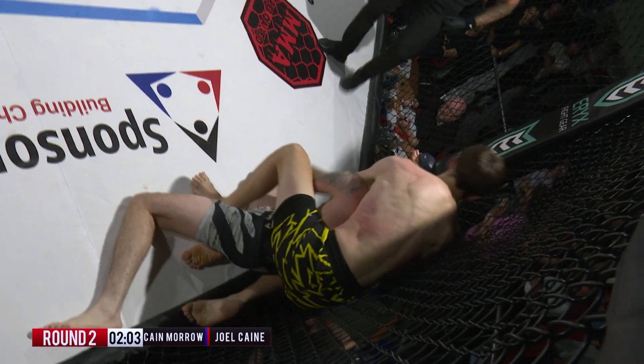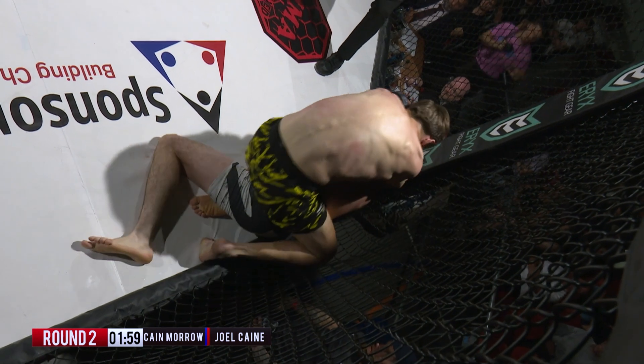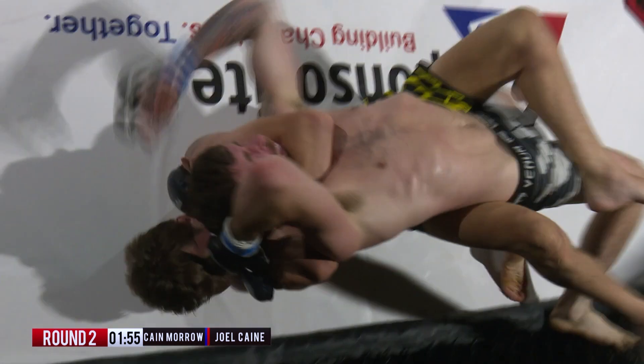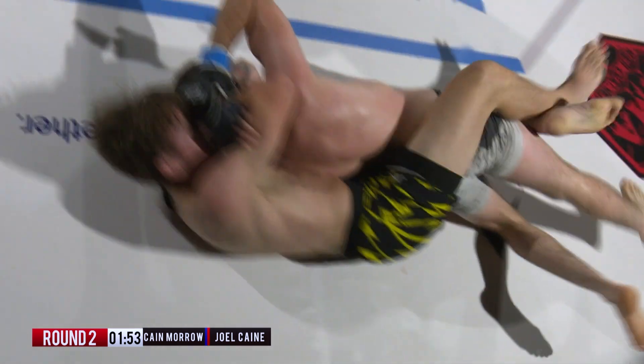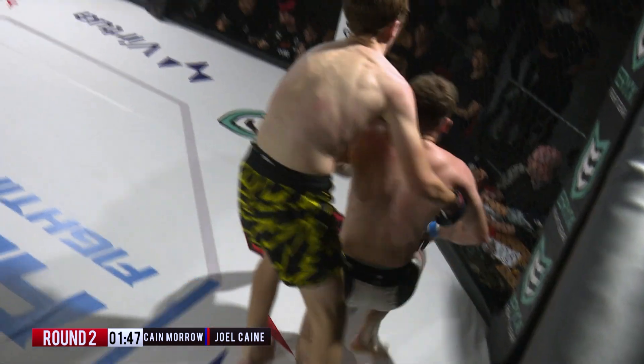Morrow turns in and has no choice — now he's well and truly mounted. On the back. Is it in? Can't see from here. It looks on, it looks in, it looks very tight. He's got the arm trapped. It looks tight to me. Trying to peel that top hand — but there it is, and the Next Generation man taps out.